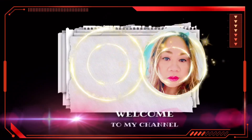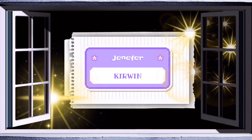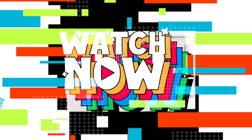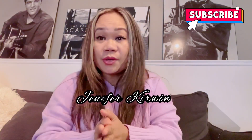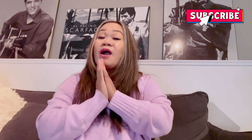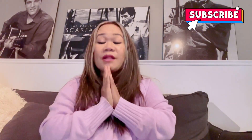Hey everybody, welcome back to my channel. Jennifer is back again, back at vlogging. Welcome back to my channel, my name is Jennifer Kerwin. Just in case you are new, please subscribe to my channel — it would really mean a lot to me. Please don't forget to hit like, comment, and if you could share my video it would really help my channel.